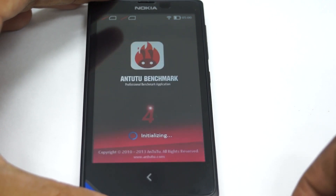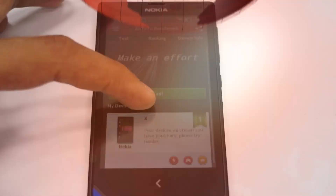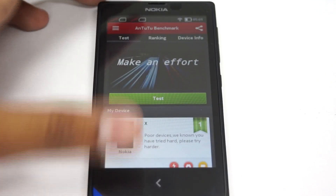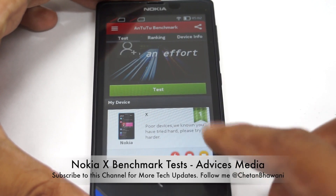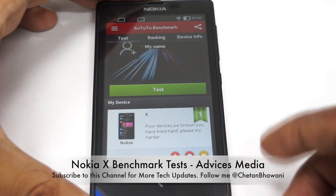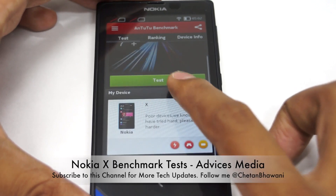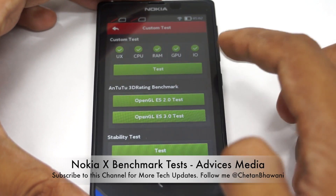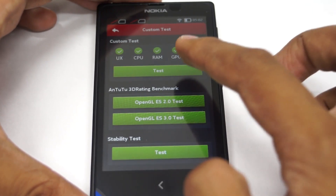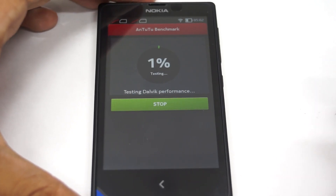So the first one would be the Antutu Benchmark. This is the first time I am running these applications. This is the Antutu Benchmark application and there's already a description given from Antutu for this — it says 'it's a poor device, we know you have tried hard, please try harder.' Still, we'll do a test of all the parameters: UX, CPU, RAM, GPU, and IO. So the test has just begun.